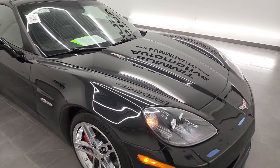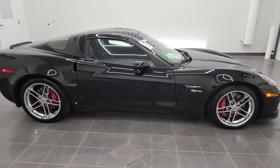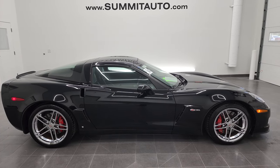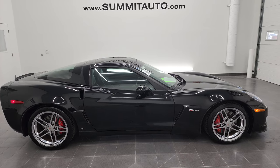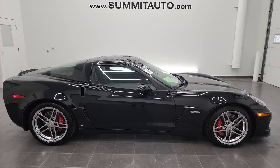I would highly recommend this car from a quality and condition standpoint. To see more pictures of this 2008 Chevrolet Corvette Z06 or one of our other 450 new and used cars, trucks, SUVs, minivans, Wranglers, Corvettes, Camaros, Challengers, Chargers, Mustangs, GT500s — you name it — go to summitauto.com. Full pictures and descriptions of every single vehicle from two locations, all at summitauto.com.